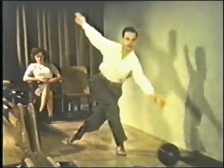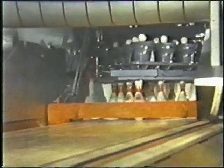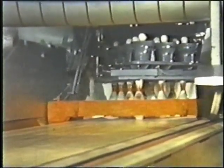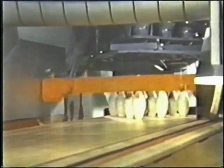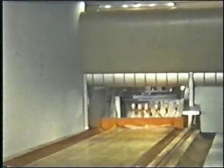Next, a gutter ball. The machine descends, discovers all pins are standing, immediately rises, and the game continues. This machine is also a time saver when only the seven or ten pin is hit. The machine knows there is no dead wood, and rises as in the gutter ball situation.